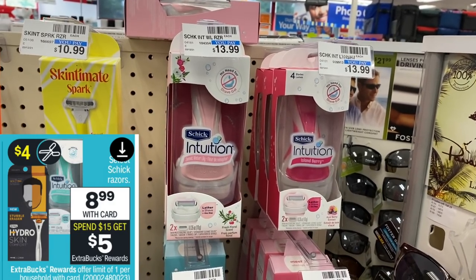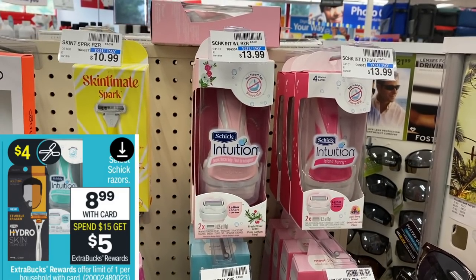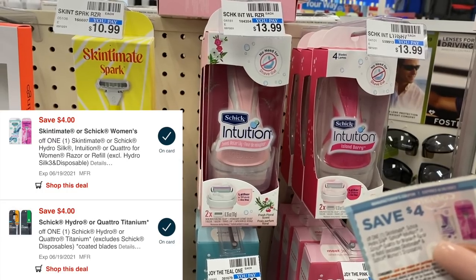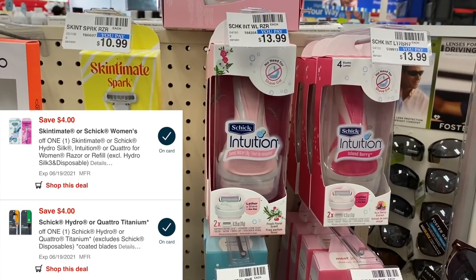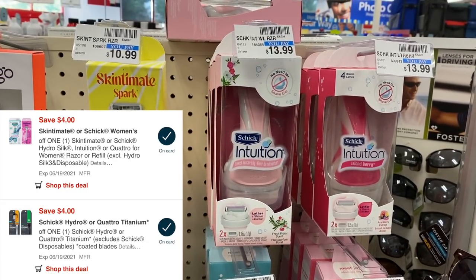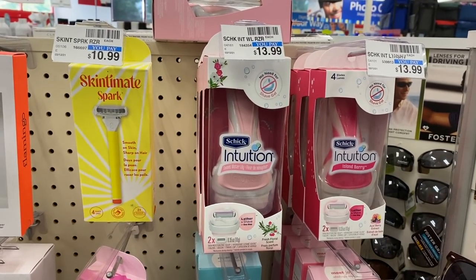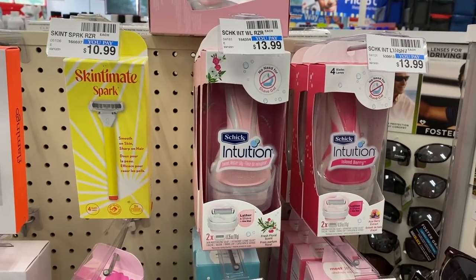Next up, an easy free deal on the Schick. These Schick Intuition razors are on sale for $8.99. We have a $4 off digital coupon, and I have a paper version as well for my second one. You can do this deal all digital very easily, and grab a Schick men's razor to go with the Intuition if you'd like. I'm getting two women's — those total $17.98. With $8 in coupons and a $5 off CRT, I'll pay $4.98 and get back a $5 extra buck, making both absolutely free.